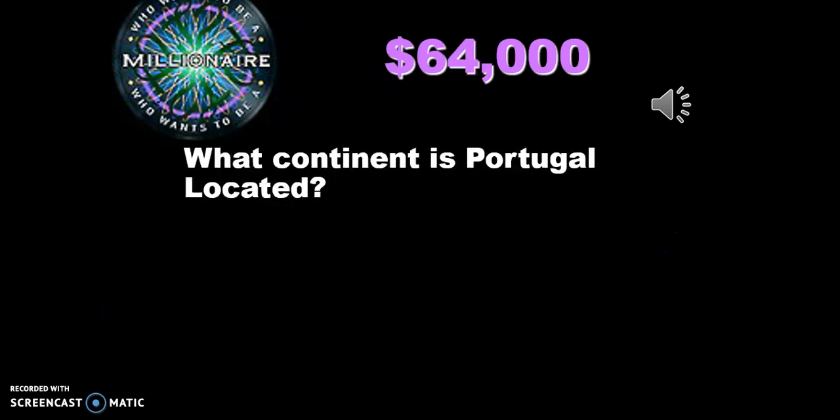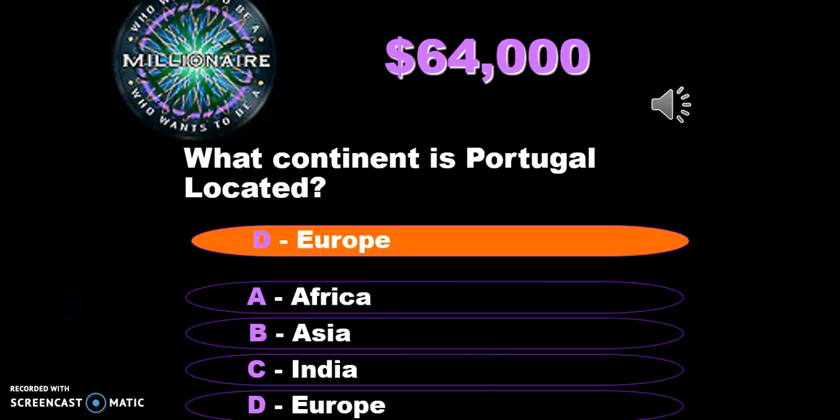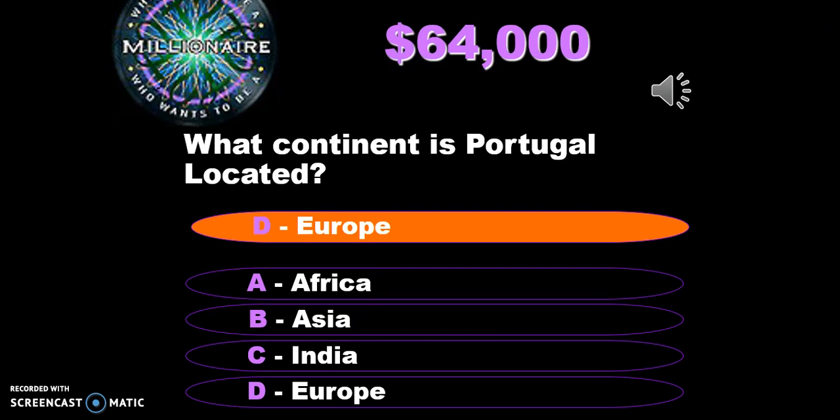What continent is Portugal located on? Remember, we've been studying three main continents: Africa, Asia, and Europe. It could be any one of those, but in this case it's Europe — Europe is where Portugal is located.